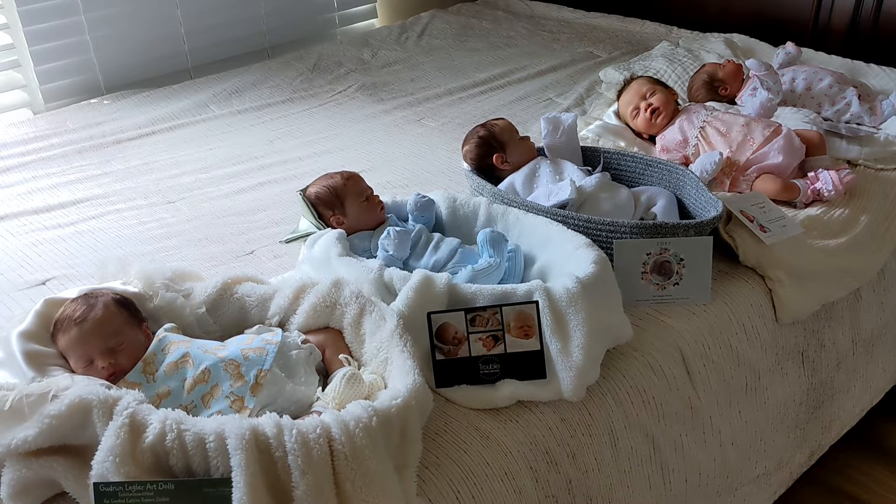Hi everyone, I wanted to give a quick collection update and show everyone my current collection.